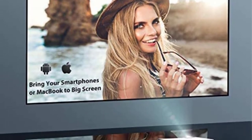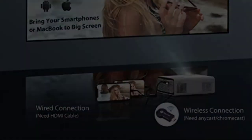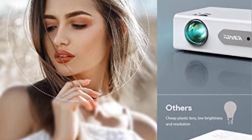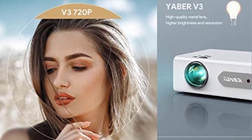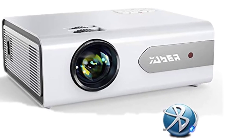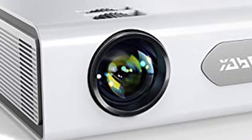The projector features multiple interfaces for versatile connectivity. It can be connected with iPad, iPhone, laptop, PC, speaker, DVD, PS4, and USB disk. The advanced cooling system features three fans for heat dissipation to extend the useful life of the projector and prevent damage from overheating.